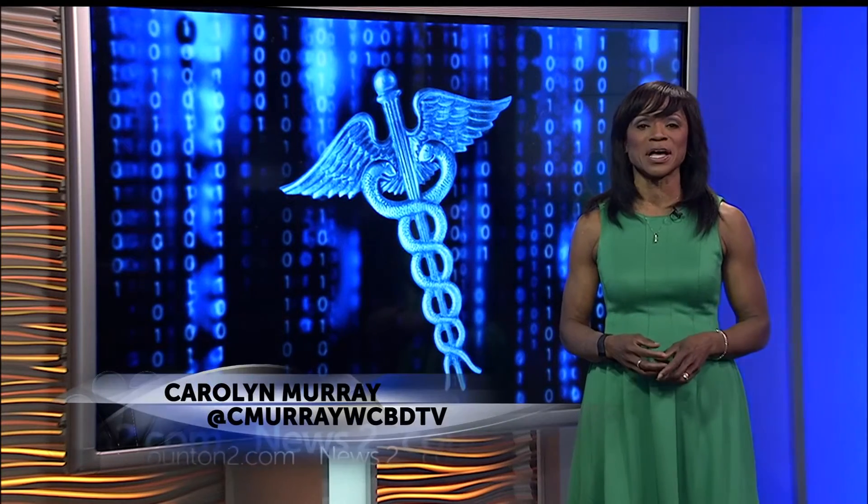Now, immunotherapy tablets can provide long-lasting allergy relief, but many allergists say people who are allergic to several things may prefer to continue with allergy shots, which can treat several allergies at the same time.